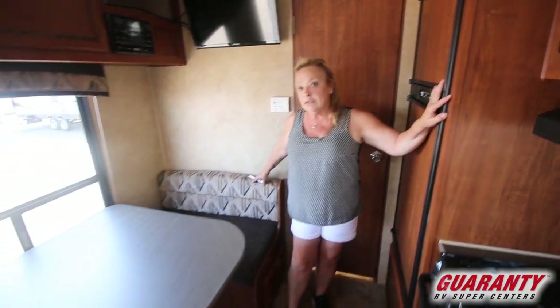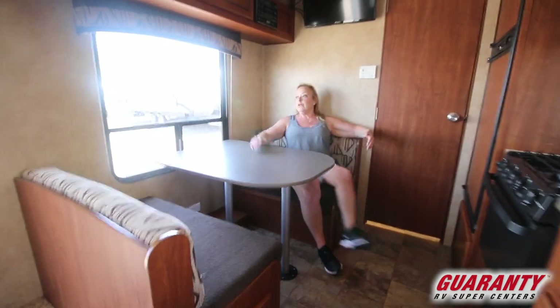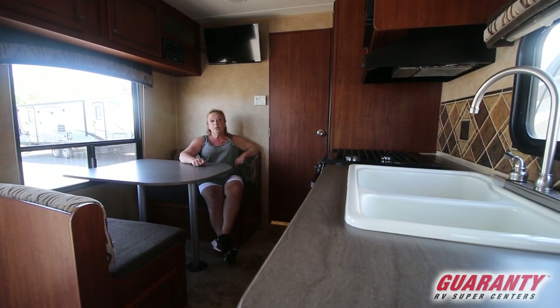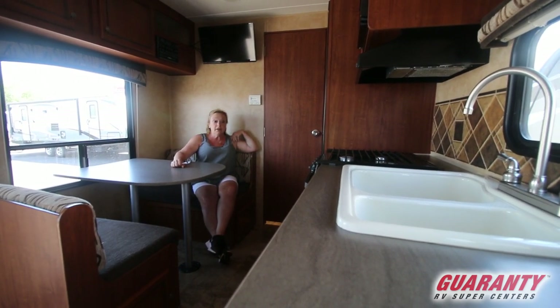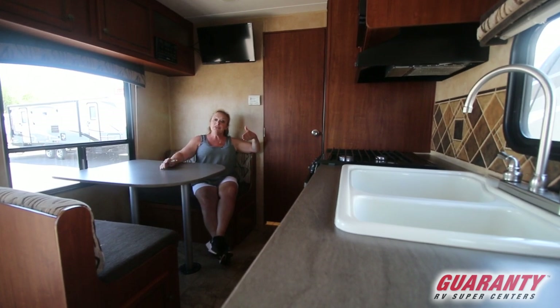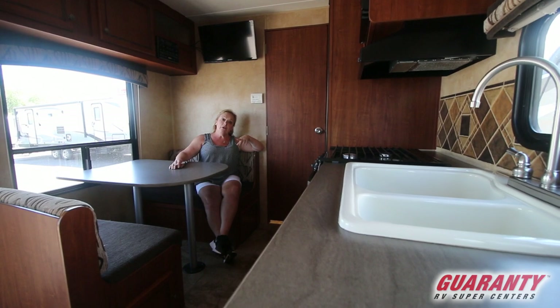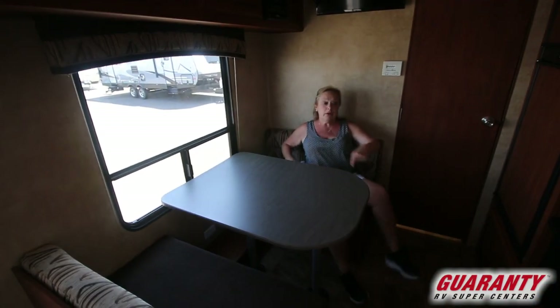Nice little dinette. This will also make down into a bed. Can you see yourself sitting here enjoying — maybe looking at the ocean, or up in the mountains enjoying a mountain lake or river? There's room enough in this coach for two adults, maybe as many as three or four, but definitely two adults and two children — one sleeping here, one on the couch.